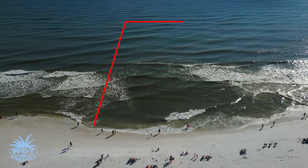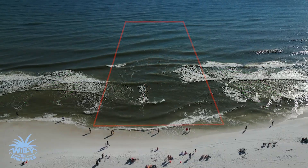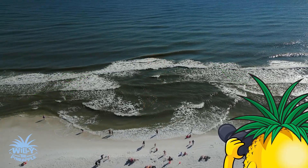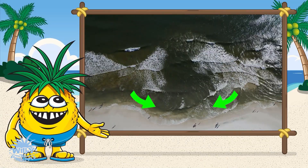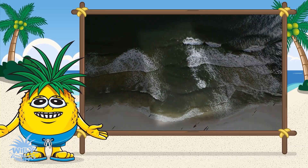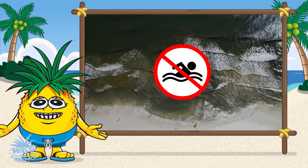Rip currents are strong, narrow currents of water that flow from the shore out to the sea. Even on a calm, sunny day, they can form anytime, anywhere, and are super strong. So it's important to know how to spot them and what to do if you get caught in one. Rip currents often look like a river of water moving away from the shore. They might have foam, debris, or a different color than the water around them. If you see an area where the waves aren't breaking, that might be a rip current. It's always best to stay out of the water in those spots.